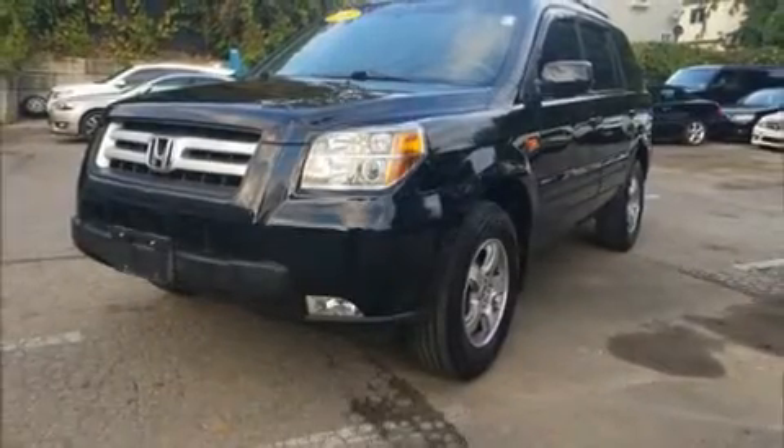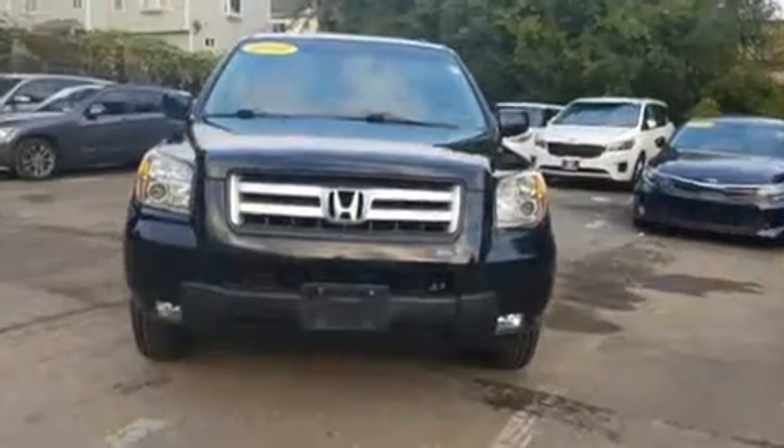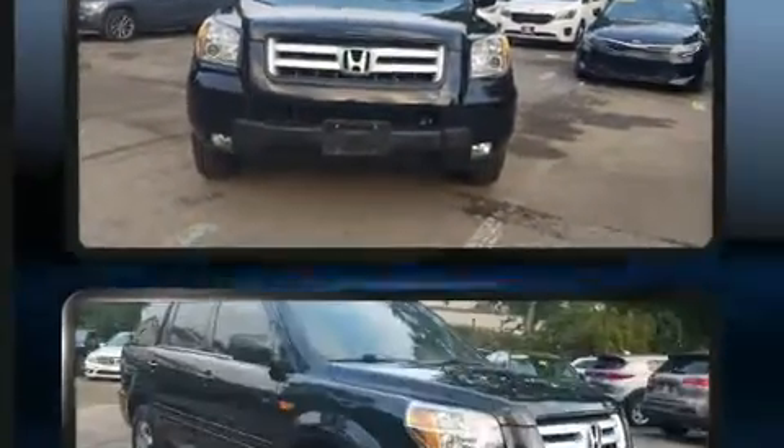Come test drive this 2006 Honda Pilot. It features four-wheel drive capabilities, a durable automatic transmission, and a 3.5-liter six-cylinder engine.